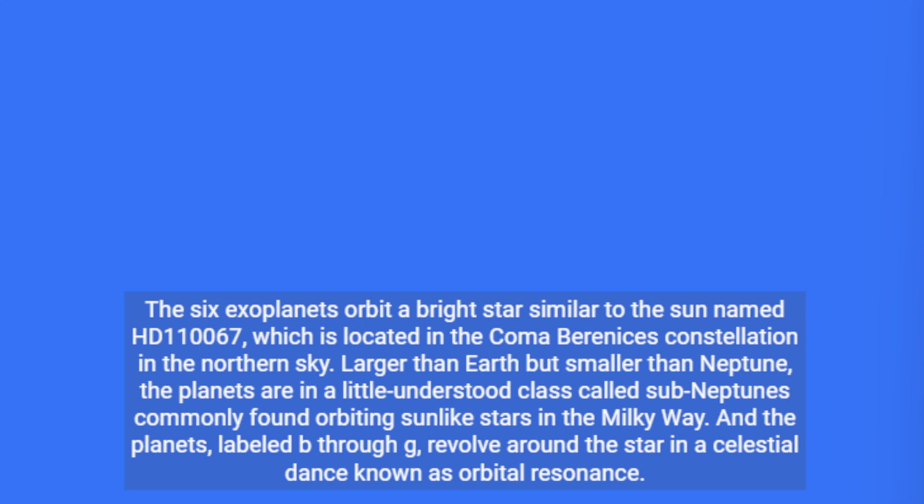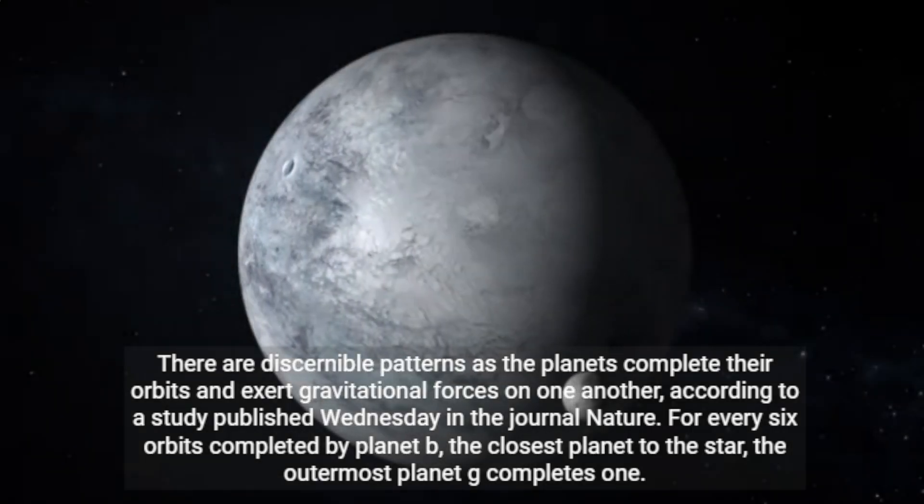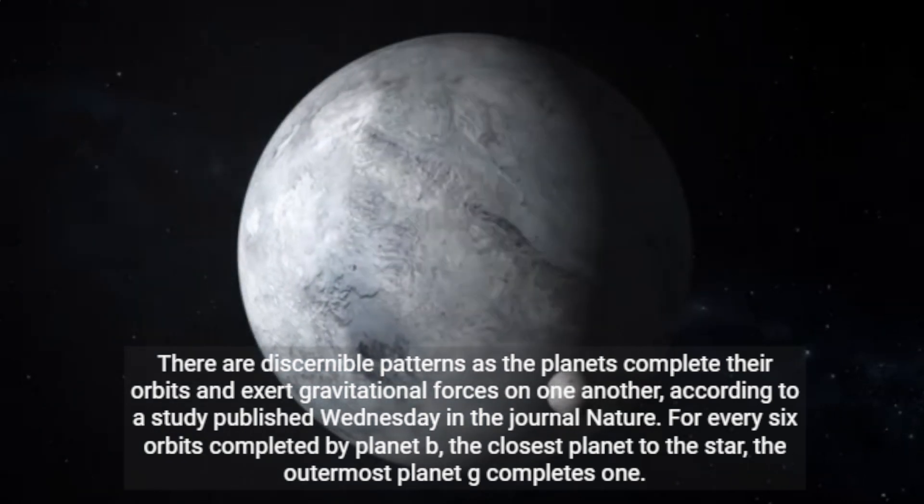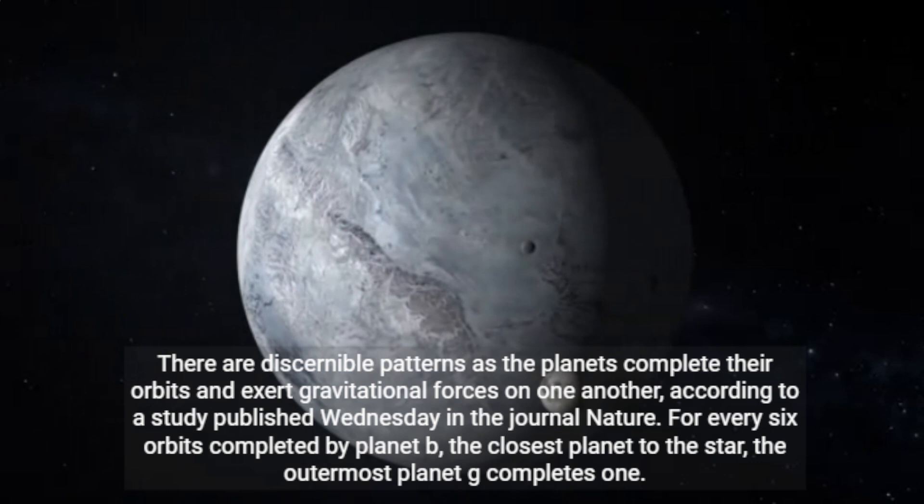The planets, labeled B through G, revolve around the star in a celestial dance known as orbital resonance. There are discernible patterns as the planets complete their orbits and exert gravitational forces on one another, according to a study published Wednesday in the journal Nature.